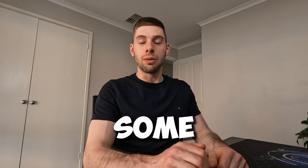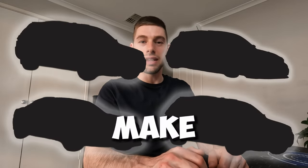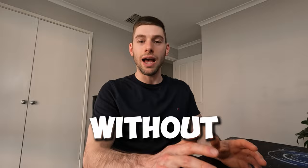I've got for you a list of some budget-friendly cars that can make some serious power without breaking the bank. Let's go!